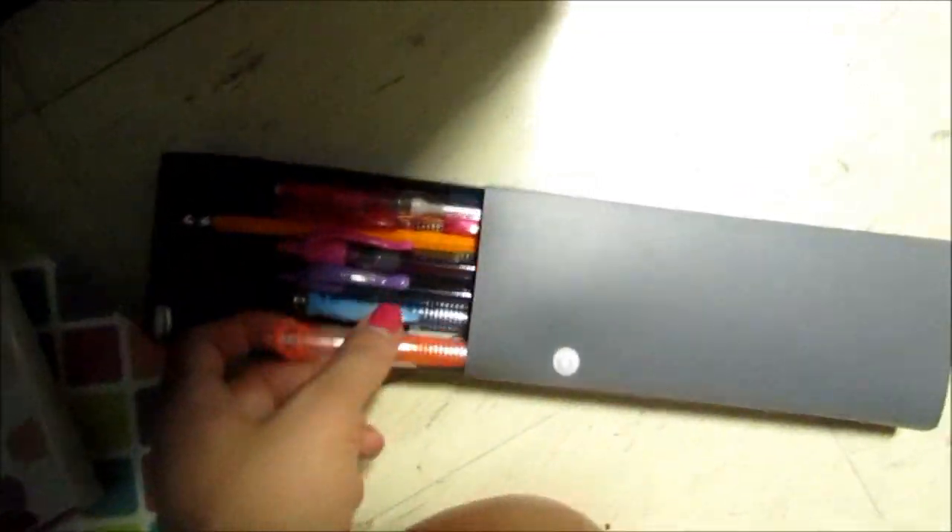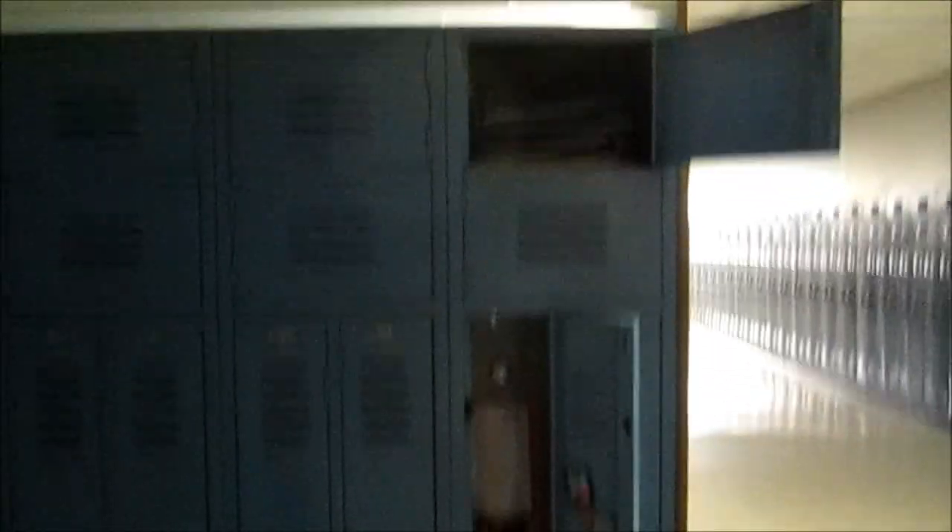Down here — sorry it's a little dark — I have two binders for my classes, my assignment notebook, my calculator, and my pencil case. The pencil case has mechanical pencils, colored pencils, normal pens, and highlighters. I'm storing these here for now, but after the first day of school they'll live in my purse. Up top I also have a box with four more binders stored up there.